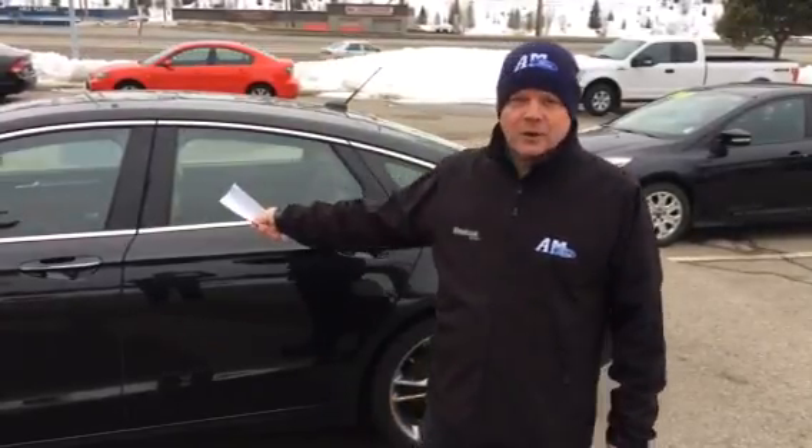Hey folks, David Carey here, AM Ford in beautiful Trail, British Columbia. If you're looking for a pre-owned vehicle, a quality pre-owned vehicle, I've got one right here for you.